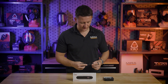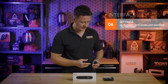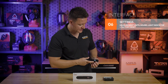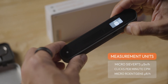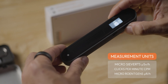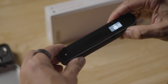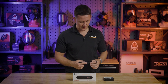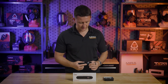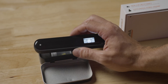The last menu is the settings. Going deeper by holding the triangle, you can set the units of measurement — micro-sieverts per hour, CPM (clicks per minute), or micro-rengens per hour. I personally prefer micro-sieverts per hour. You could also turn the sound indication on and off. If you turn it on, every time you get close to a radioactive source, not only are you going to see it visually, but you're also going to hear it as well.